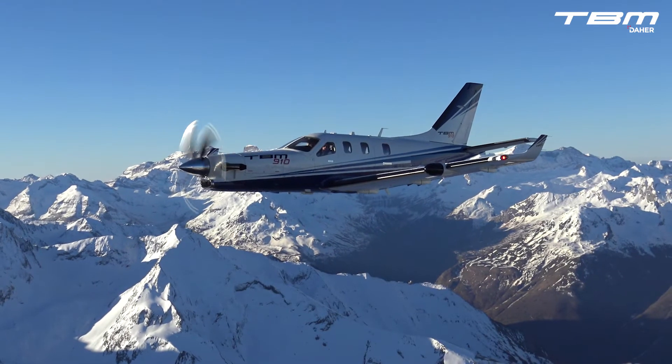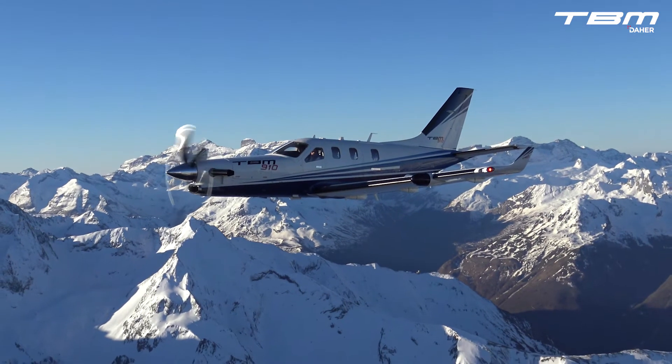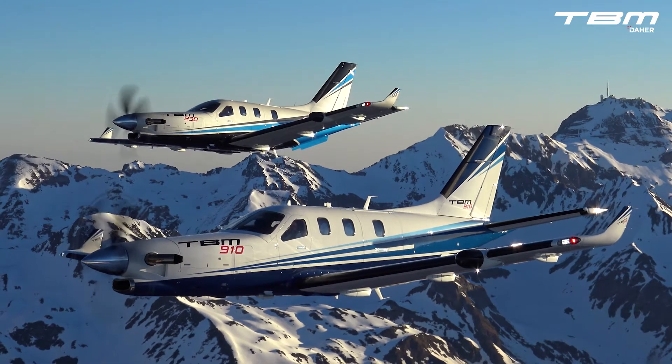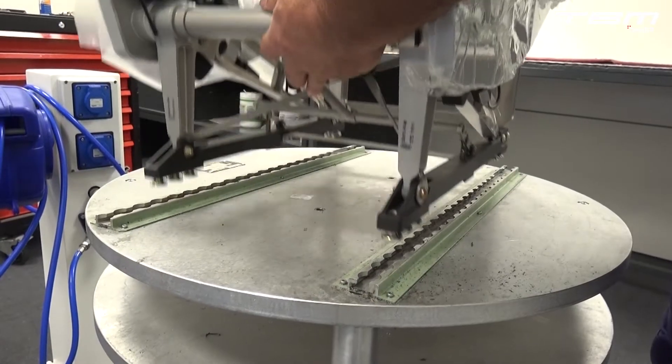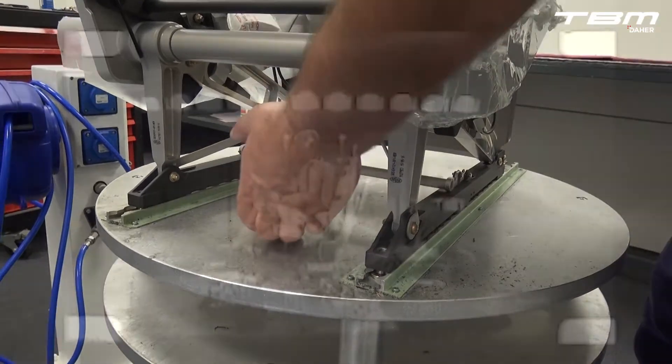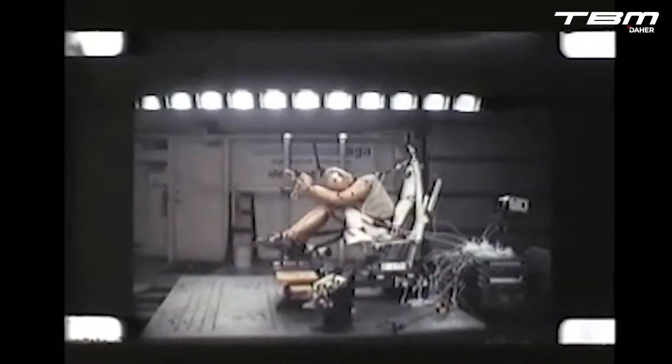The TBM-900 series is designed and built with a robust airframe, a dependable engine, and a leading-edge avionics suite. Each evolution of the TBM is preceded by an enormous amount of design, testing, and fabrication long before certification and delivery.